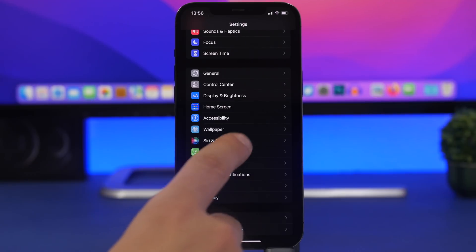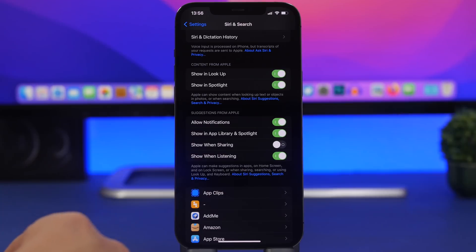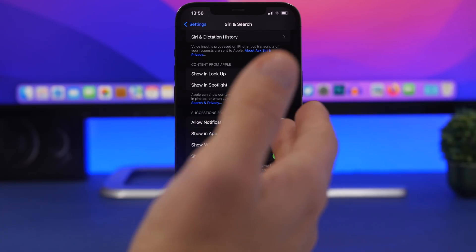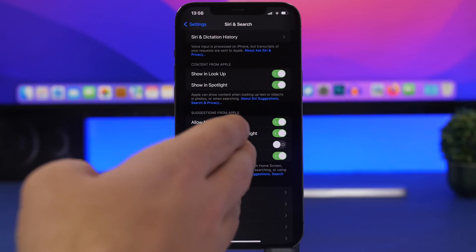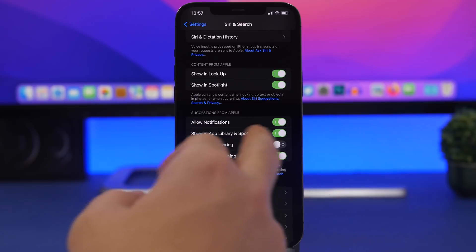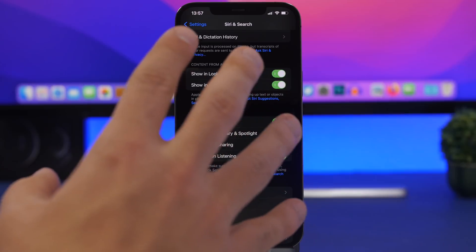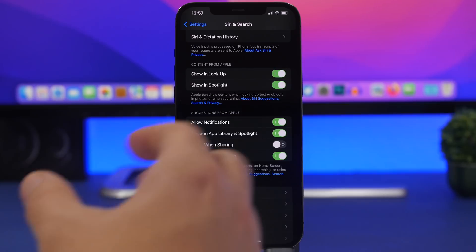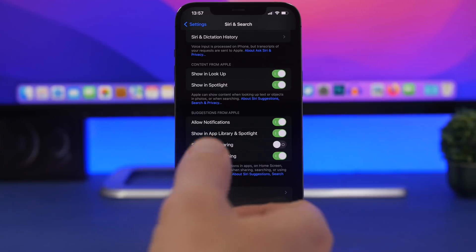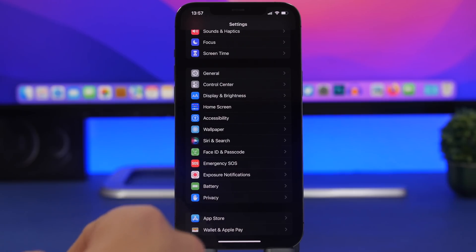Next, go to Siri & Search. Under suggestions from Apple, you'll have options like Show in App Library & Spotlight, Show When Sharing, and Show When Listening. I suggest turning all of these off — iOS will otherwise be constantly learning and delivering suggestions, which requires background activity and consumes a lot of battery.